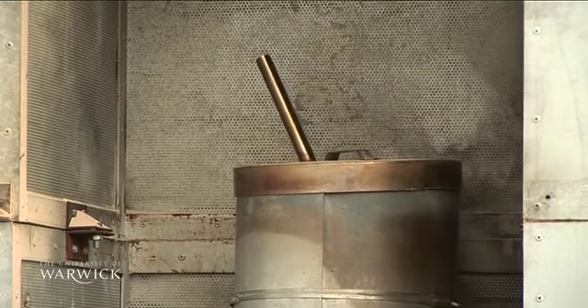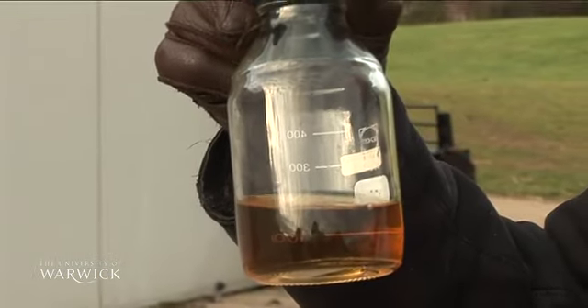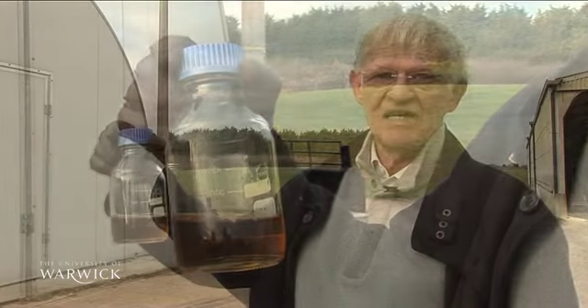This, for example, is the liquid that is produced when you pyrolyse polystyrene. There is some water in it because we inject steam as well, but this can be refined — 80% of it will be back as styrene, which can be reused. So it is worth it.